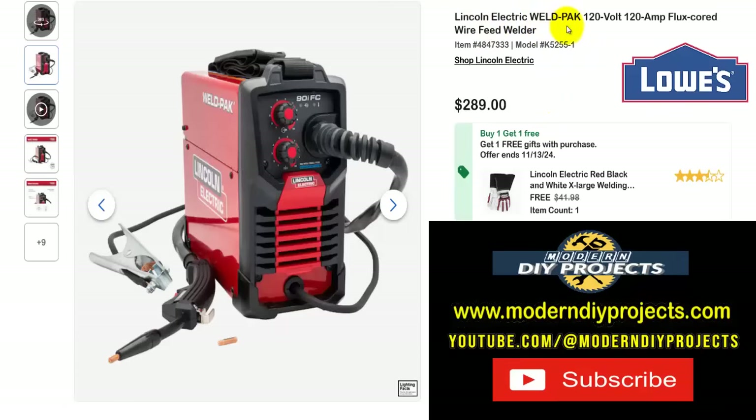How about some welding? Here's the Lincoln Electric Weld Pack 120-volt 120-amp flux core wire feed welder — get this for $289 and get a free gift included. Whether you're just getting started or your gloves are worn out, you get the Lincoln Electric red, black, and white extra-large welding gloves — a $42 value — included for free with your purchase.